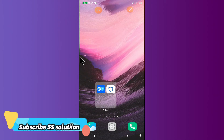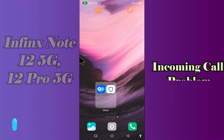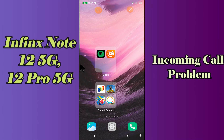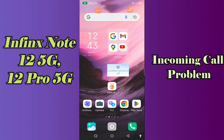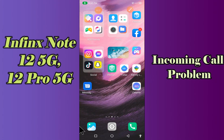Hi everyone, today in my video I'll tell you how you can fix incoming call problem in your device Infinix Note 12 5G and 12 Pro 5G. In this device, if you're having any issue like your incoming call is not working or is not connecting, I'll tell you few tips and tricks that you can use to fix it. Before we move to the video, if you are new to my channel, don't forget to subscribe and press bell icon. Watch complete video and learn how you can fix.